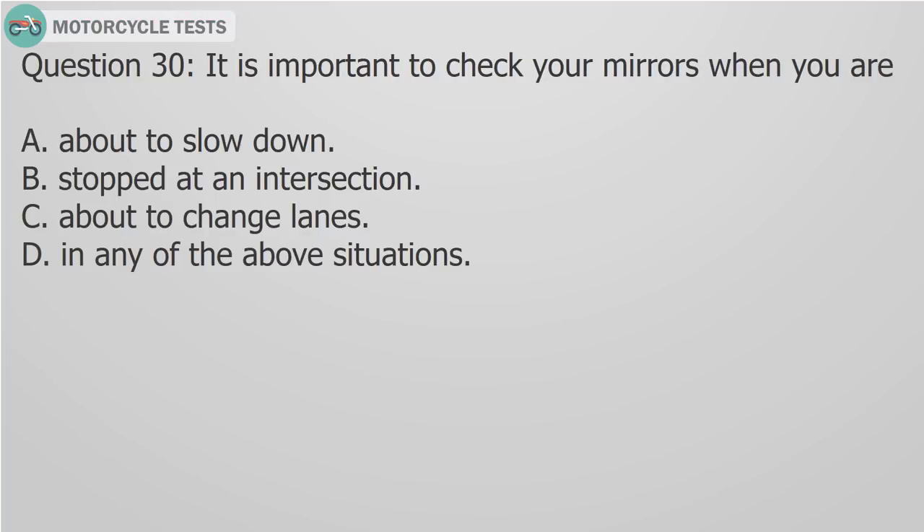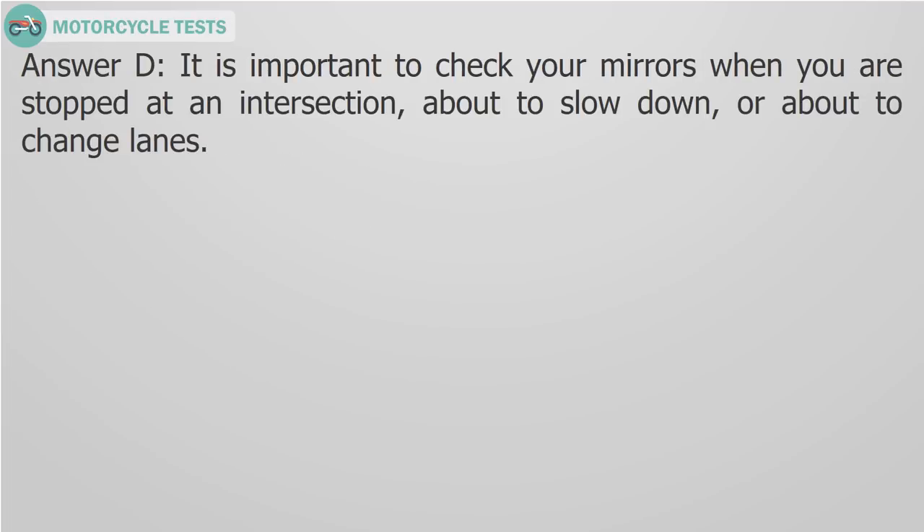Question 30: It is important to check your mirrors when you are A) About to slow down, B) Stopped at an intersection, C) About to change lanes, D) In any of the above situations. Answer D: It is important to check your mirrors when you are stopped at an intersection, about to slow down, or about to change lanes.